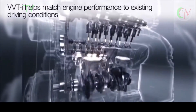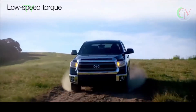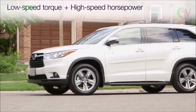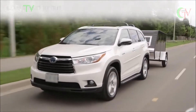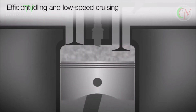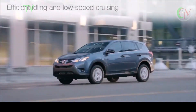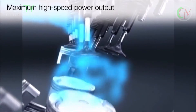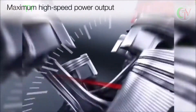In effect, it helps match the engine's performance to the existing driving conditions. By automatically varying the valve timing to suit engine speed and load, VVTi helps the engine deliver low-speed torque when it's needed, without compromising high-speed horsepower. It lets the engine breathe efficiently when idling or operating with light accelerator pressure, as during around-town driving and low-speed cruising, but also allows more complete filling of the intake manifold with the air and fuel mixture when the engine is running at high speed to maximize power output.